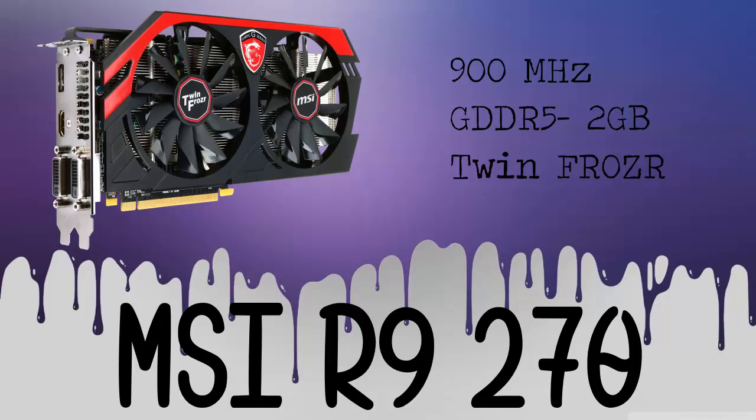For the GPU of this build, we will be using the MSI R9 270. It's clocked at 900 MHz, it has 2GB of GDDR5 memory, and it's the Twin Frozr Edition. The price of this product is $160.